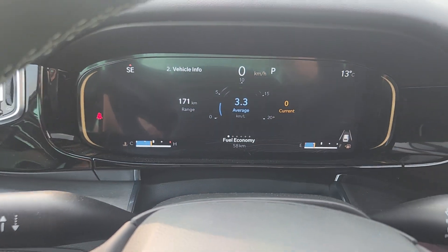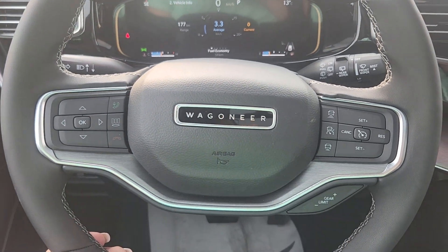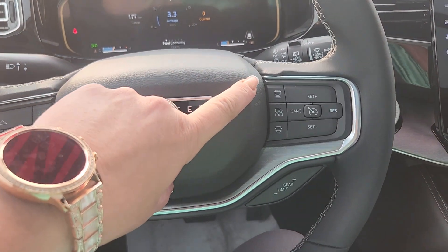Inside there is our cluster, only 58 kilometers. This guy is brand new. Tons of controls on your steering wheel including your adaptive cruise.